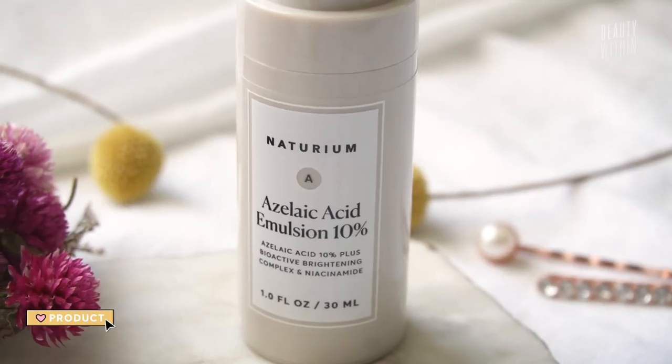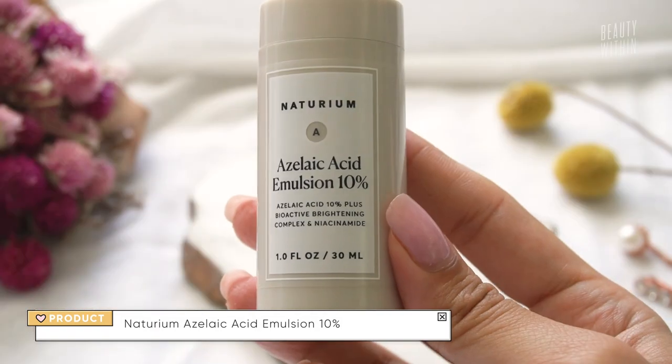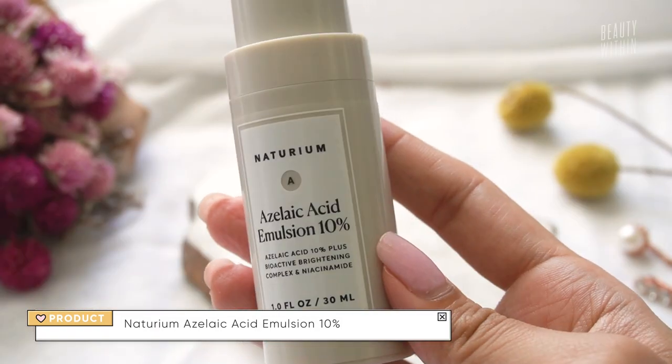And then there's the Naturium — they have the azelaic serum and the azelaic emulsion. I really like the emulsion as well. They're all kind of very similar: a lightweight creamy lotion consistency, but formulation wise, this one applies beautifully and gives you just enough radiance.